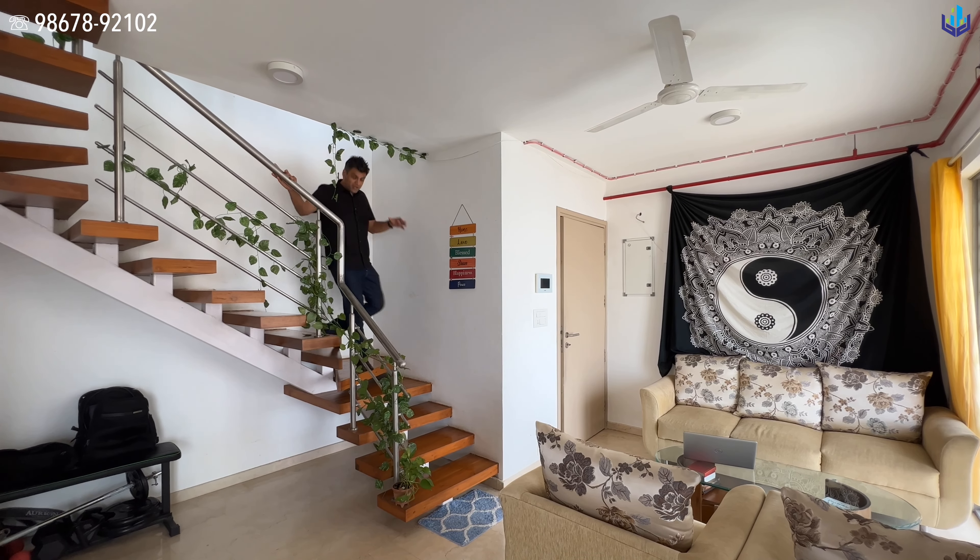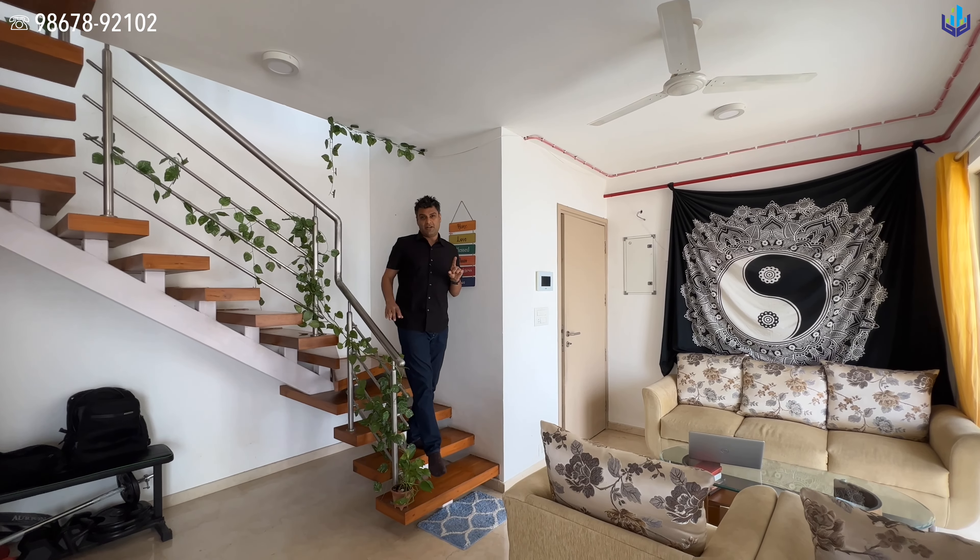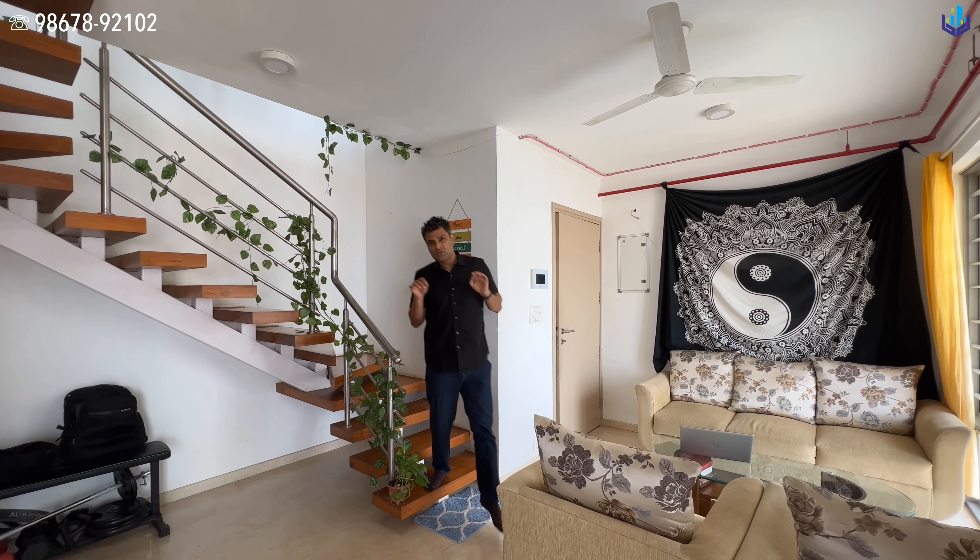In today's video, I am going to be showcasing this property. It's a very unique thing — a one-bedroom duplex, which you can convert into one and a half bedrooms. There are two bathrooms and the views are very big. We are on the 43rd and the 44th floor. Let's see this property right now.